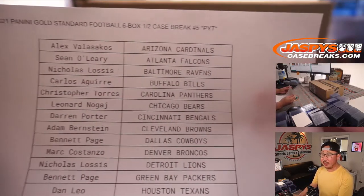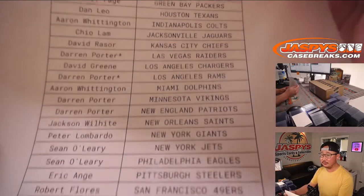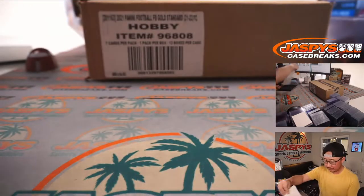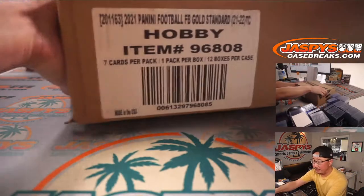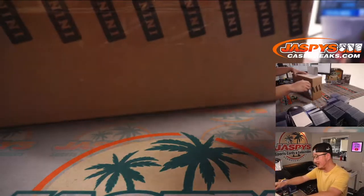Big thanks everybody here for getting in on the action. Appreciate it. And let's see which half we're going to do, depending on how these boxes tumble out of the case.